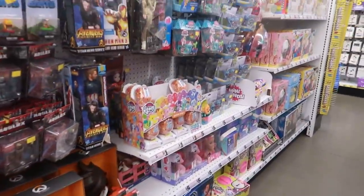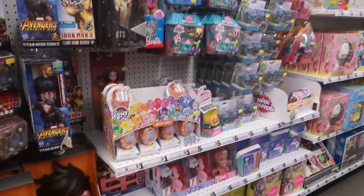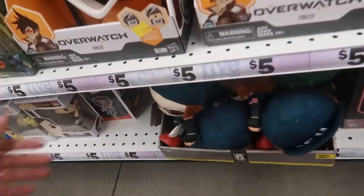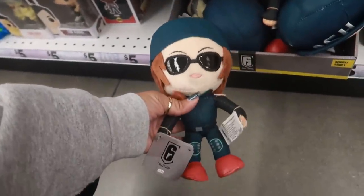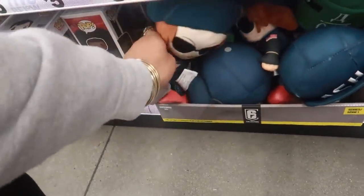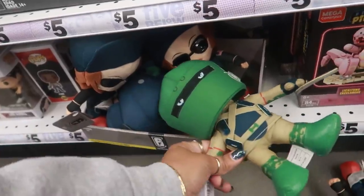Okay you guys, that's going to be it for today at Five Below with the toys and stuff. I hope this helped anybody with their Christmas shopping. I just wanted to show you guys what they had, so thank you for watching and I will talk to you all real soon in my next video. Bye!